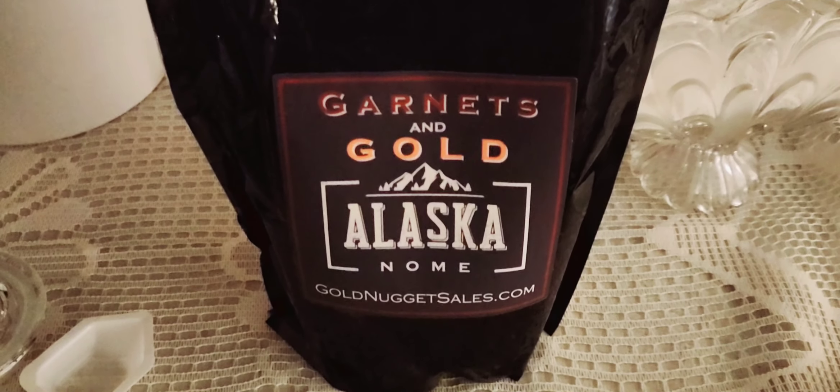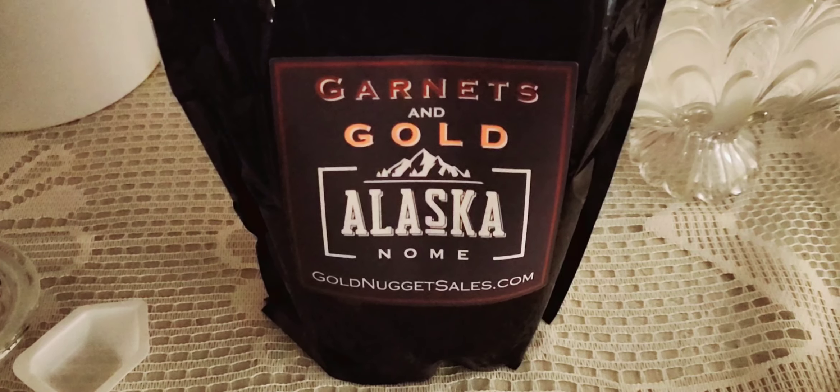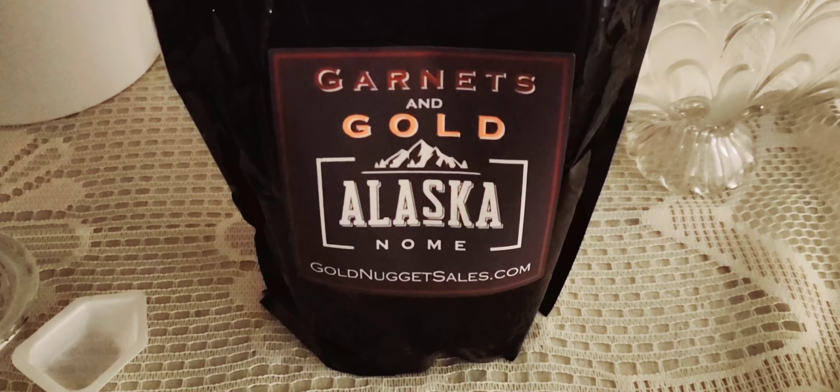Nice chunky pieces from the garnets and gold Alaska Nome collection - Gold Nugget Sales dot com.